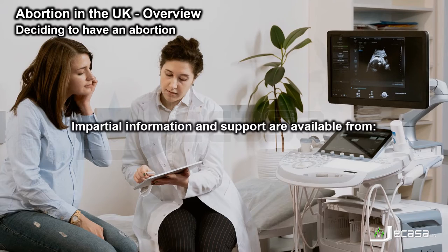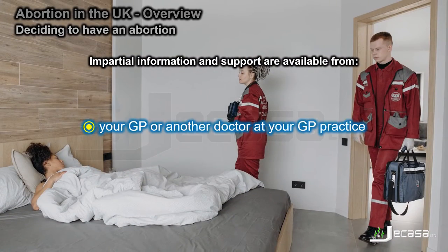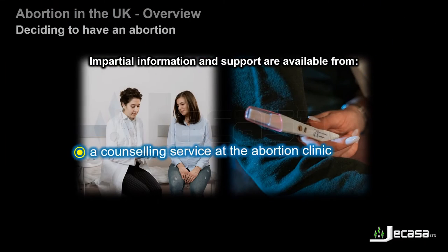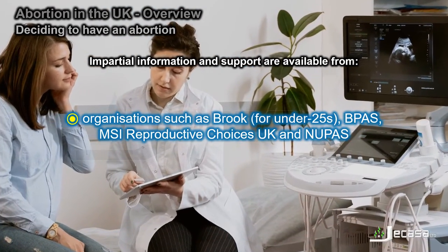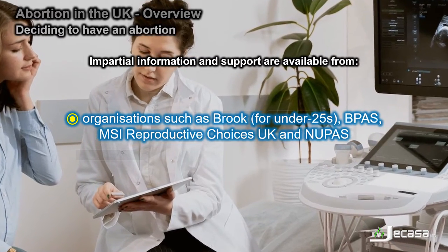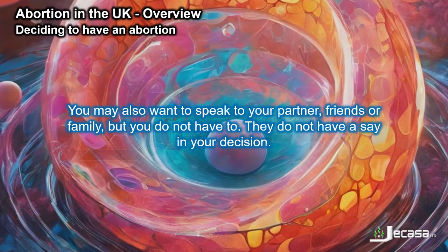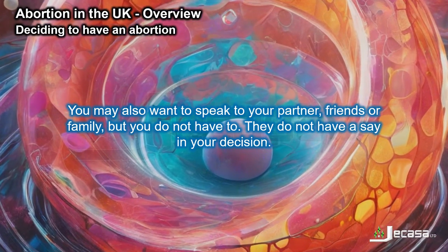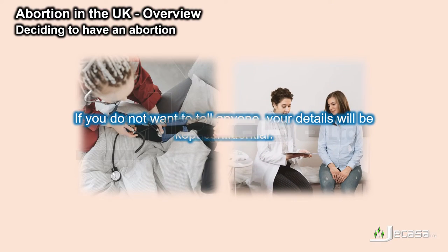Impartial information and support are available from your GP or another doctor at your GP practice, the counselling service of the abortion clinic, and organisations such as Brooke (for under 25s), BPAS, MSI Reproductive Choices UK, and NUPAS. You may also want to speak to your partner, friends or family, but you do not have to. They do not have a say in your decision. If you do not want to tell anyone, your details will be kept confidential.